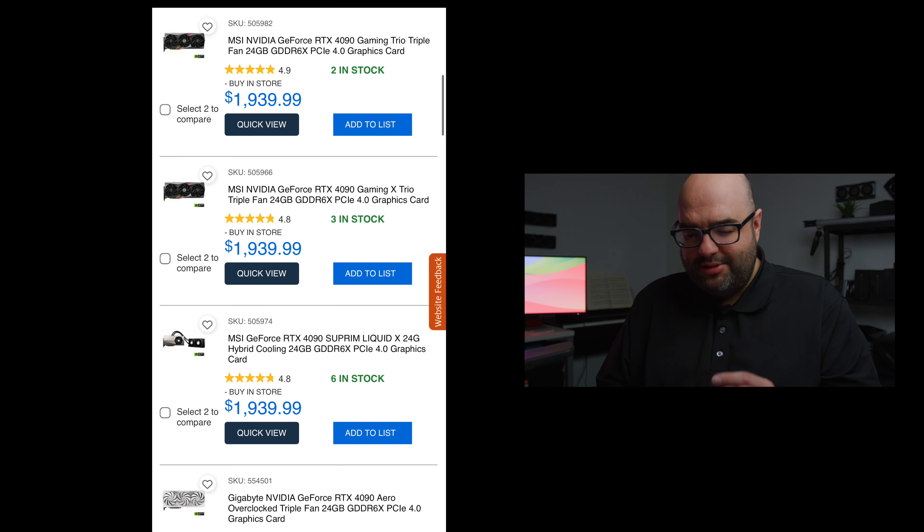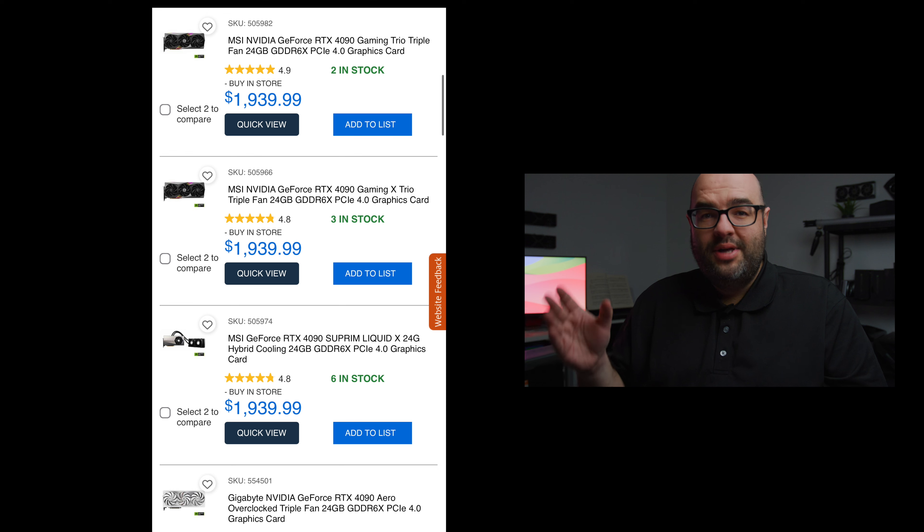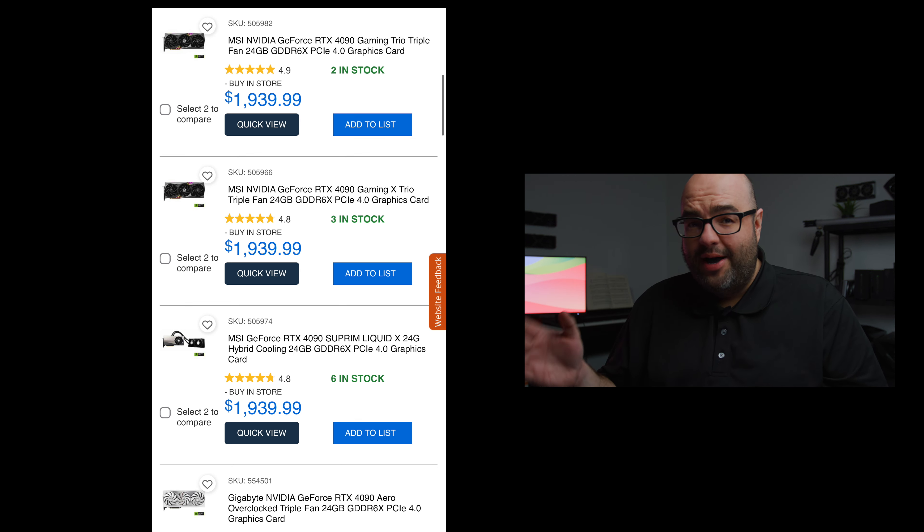Going down the list, there's an MSI Gaming Trio at $1939 — this one used to be cheaper, so it is definitely more expensive now. We also see another MSI 4090, and there's a lot of stock — two of one, three of another, and even six of the MSI Supreme Liquid Hybrid. That shows people don't really want to buy all-in-one liquid cooled GPUs, because the 4090 is already decently cooled by the massive air coolers, whether the Founders Edition or other models. An AIO is a bit overkill.